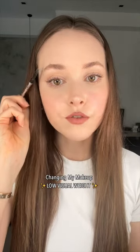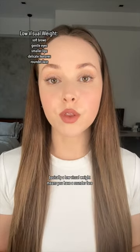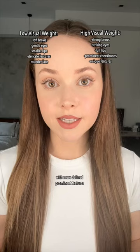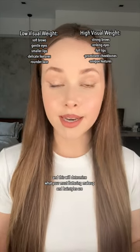I recently discovered the concept of visual weight and I think I'm low visual weight, so I want to do my eyebrows accordingly. Basically, a low visual weight means you have a rounder face with softer, smaller features, and a high visual weight means you have a sharper face with more defined, prominent features. This will determine your most flattering makeup and hairstyles — kind of like color analysis. Apparently I should do my eyebrows softer and lighter.